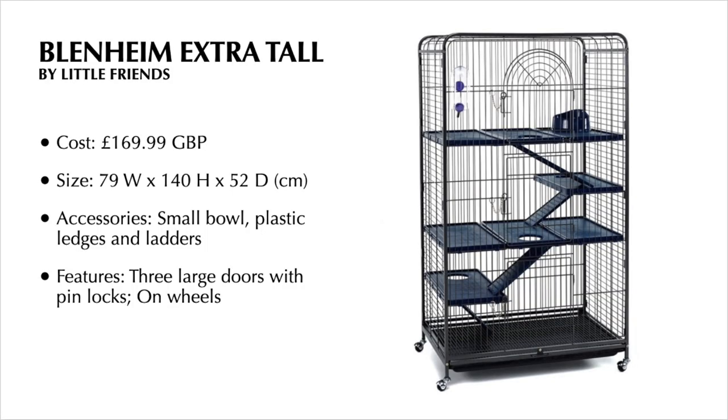This cage retails in the UK for £169.99. I got mine online from Little Pet Warehouse. The size dimensions are 79 centimetres by 140 centimetres by 52 centimetres. Going by the Fancy Rats Forum cage calculator, this cage can hold up to eight rats. Personally, I wouldn't put any more than five or six in here, as you should aim to give your rats as much space as possible. I actually really like the size of this cage — I think that's one of its biggest positive points.